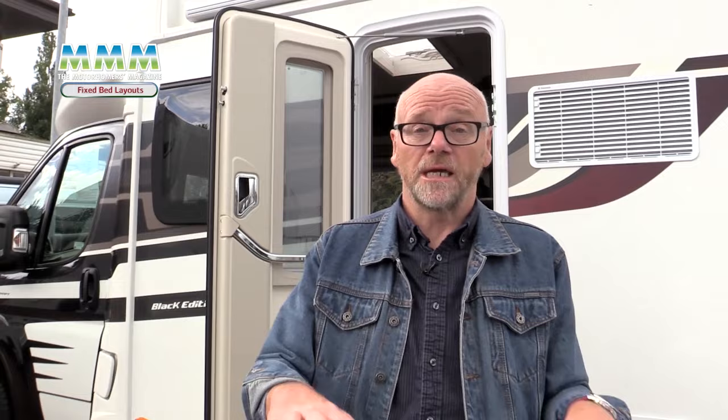So that's the three main fixed bed layouts you're going to find in low profile coach builds. Just check that you're going to be comfortable in each — there are issues regarding access to the bed and the amount of storage underneath. Once you've done that, try everything out before you sign on the dotted line.